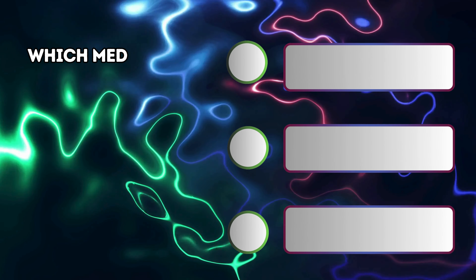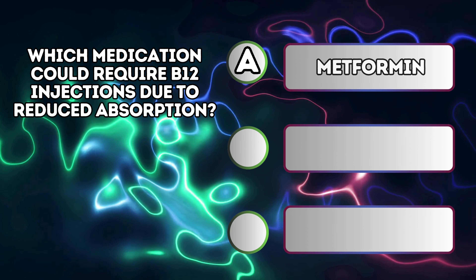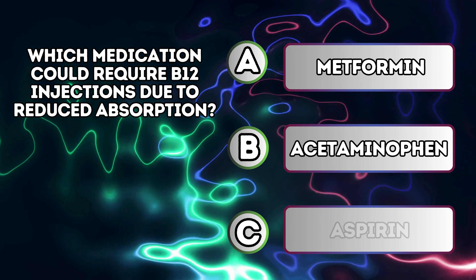Which medication could require B12 injections due to reduced absorption? A. Metformin. B. Acetaminophen. C. Aspirin.